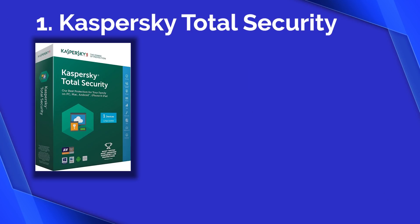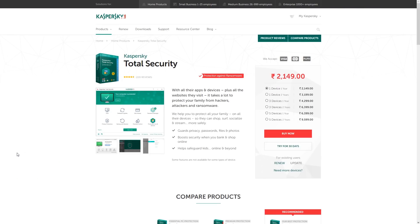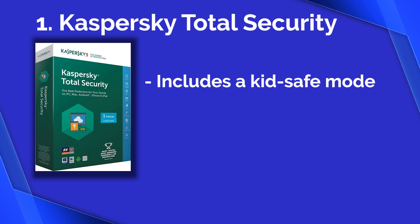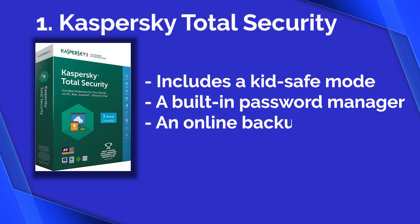Number one: Kaspersky Total Security. Kaspersky's most complete antivirus software comes, as the name implies, with total security. This suite of tools is designed as a sweeping safeguard for you and your PC. Kaspersky Total Security includes a kids' safe mode to protect your young ones from inappropriate content and messages, a built-in password manager to keep track of all your passwords, and an online backup to keep your files safe.